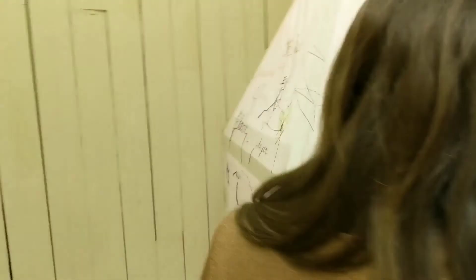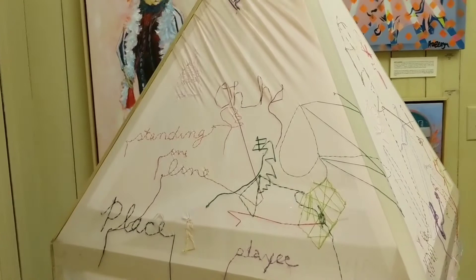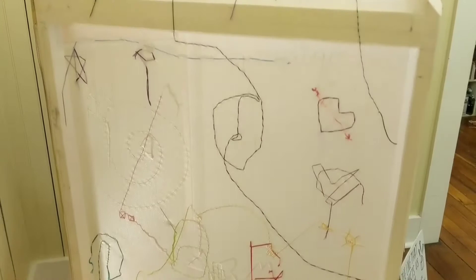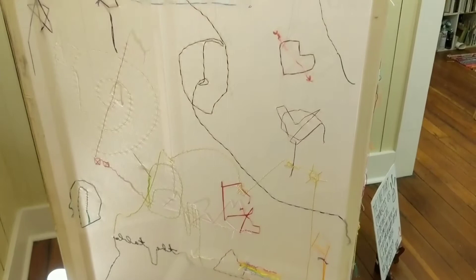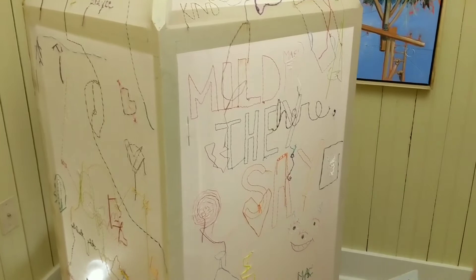And some people are very meticulous about their stitches, and then some people are kind of erratic. I've had grown men sit here for over an hour, just stitching. So eventually I'm sure it'll probably be completely covered.